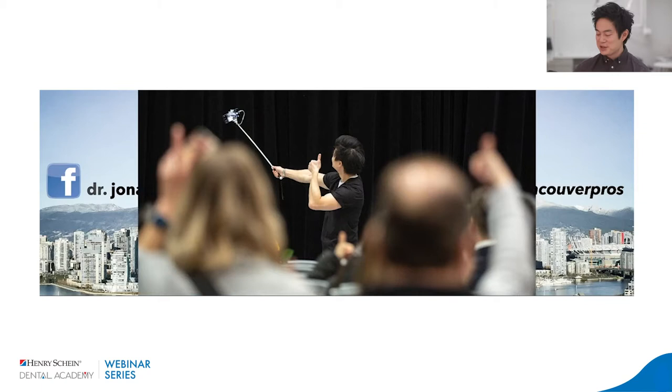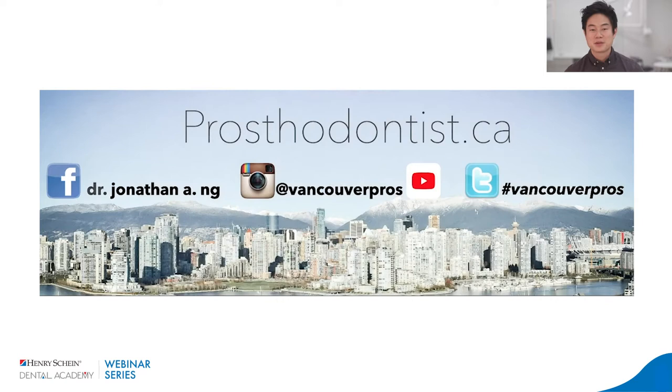I always do a selfie on Instagram, and I used to do this in person too. So we're going to do that right here and get you all involved — we're talking about full mouth reconstructions here online. People ask, why are we doing this kind of video? Well, if you're on Instagram, basically the entire world instantly knows we're talking about digital dentistry.